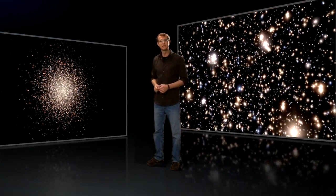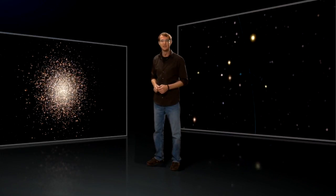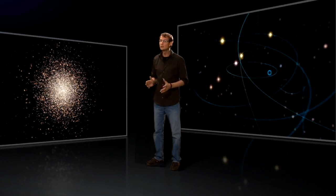New images obtained with the Advanced Camera for Surveys on board the NASA-ESA Hubble Space Telescope, and data obtained with the GMO spectrograph at the Gemini Observatory, show that Omega Centauri appears to be harbouring an elusive intermediate-mass black hole at its centre.